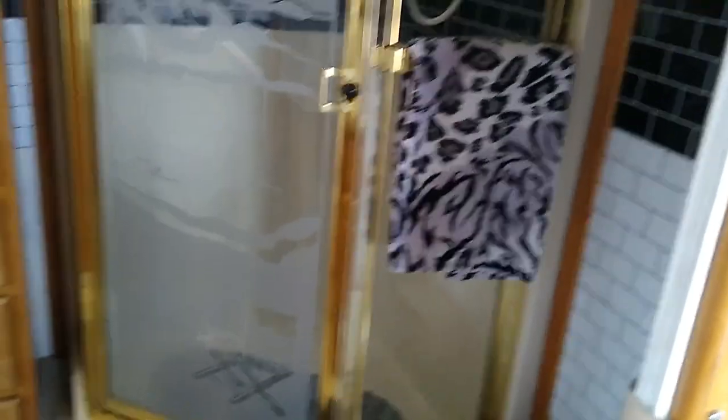The shower brass is the only thing I kind of can't get rid of — I'm sure you could replace the whole surround but I didn't think it was worth the trouble. There's a new faucet in here.